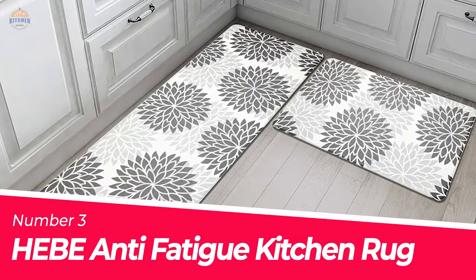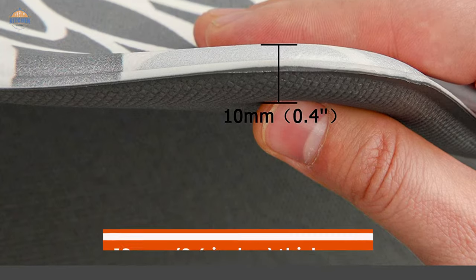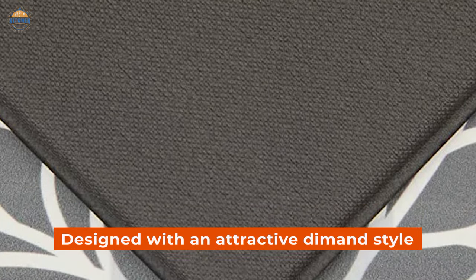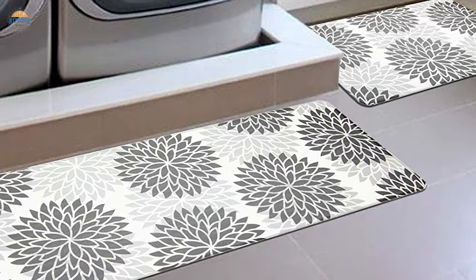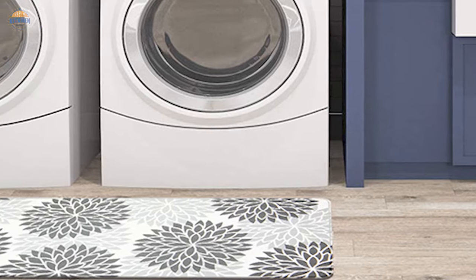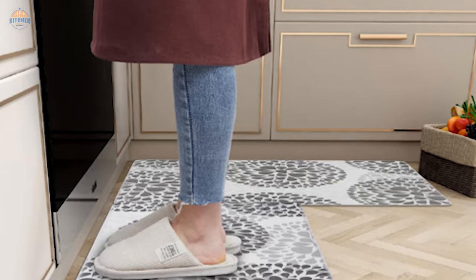Number 3. Heap Anti-Fatigue Kitchen Rug. If you are looking for an anti-fatigue kitchen mat set that is comfortable to stand on, then Heap has a great option available. The mats have a 10mm (0.4 inches) thickness and provide comfort even after long periods of use. Additionally, they are designed with an attractive design and non-slip material at the bottom to prevent slipping. The runner set contains two pieces — one measuring 17x28 inches and another measuring 17x48 inches. They may be used on multiple surfaces such as tile, wood, or ceramic flooring. It is easy to clean — all you need to do is wipe it down with a damp cloth if necessary.